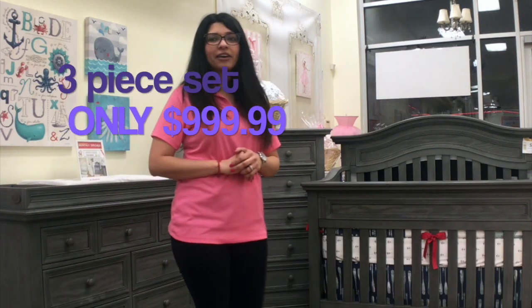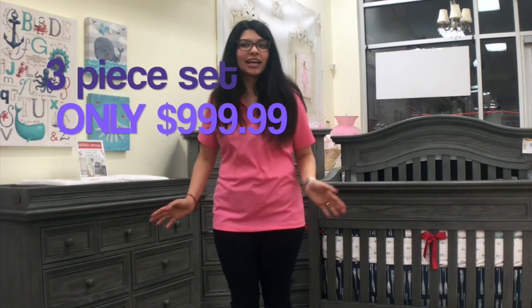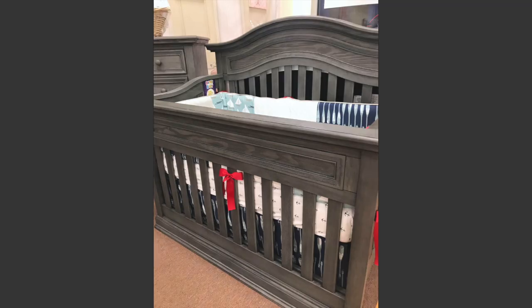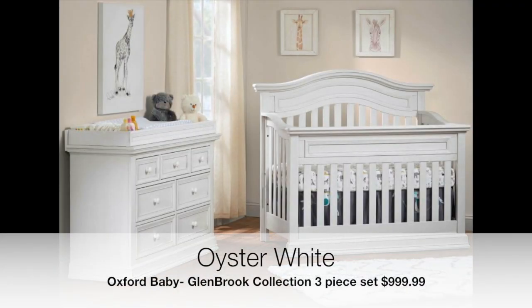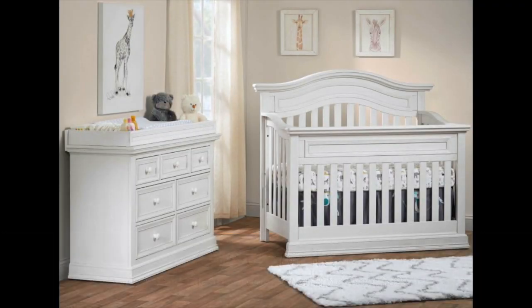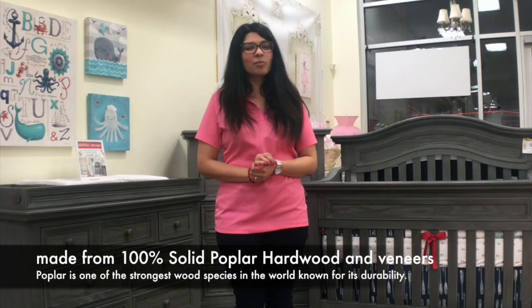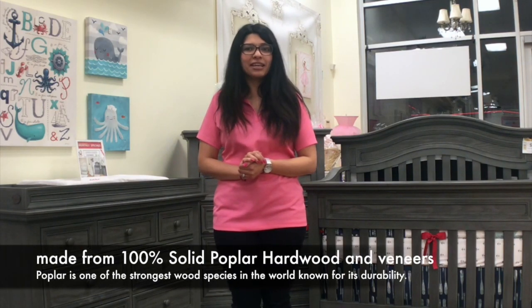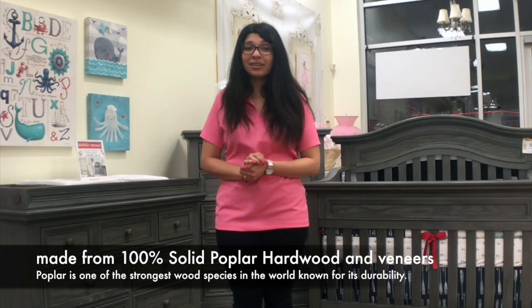Available in graphite gray or oyster white, this collection will bring a classic look into your nursery. The beautiful collection will provide safety, security, and consistency that baby needs, with a timeless collection that will last a lifetime.